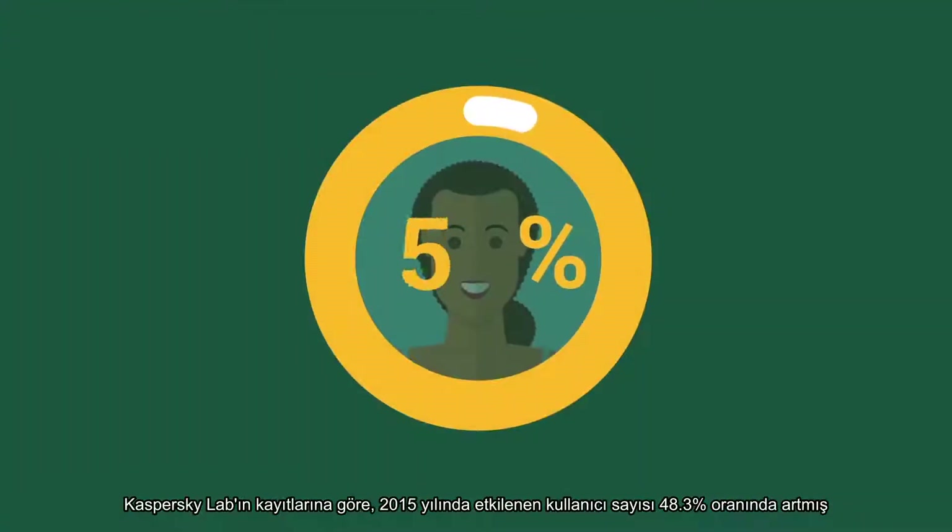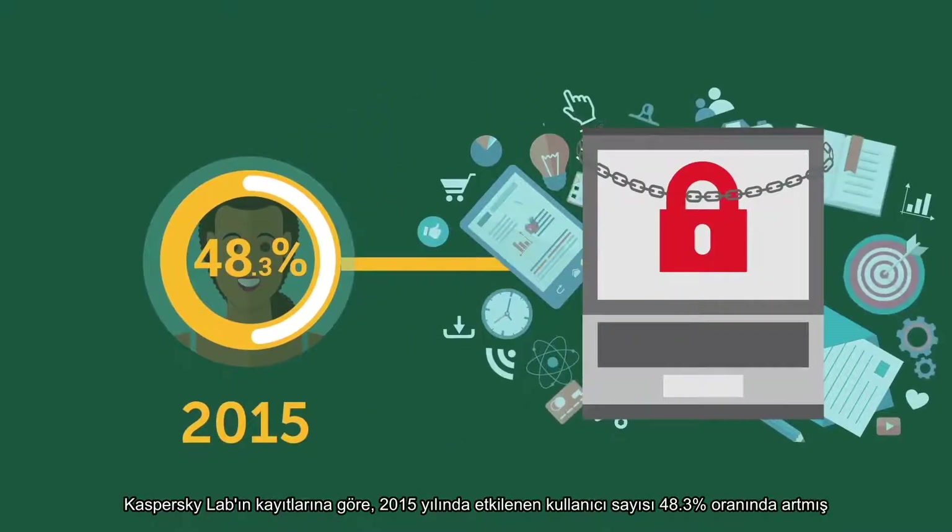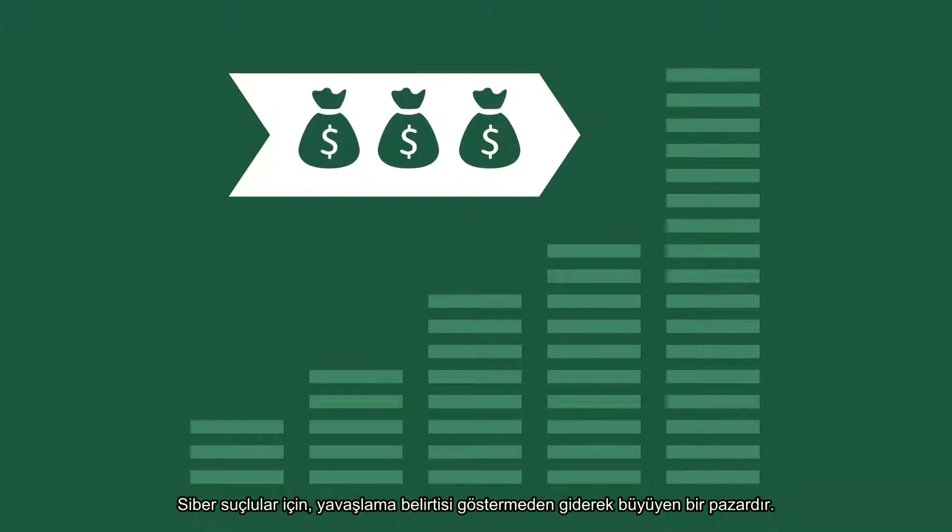Kaspersky Labs data records a 48.3% increase in the number of users hit by ransomware in 2015. For cybercriminals, this is a growing market that shows no signs of slowing down.